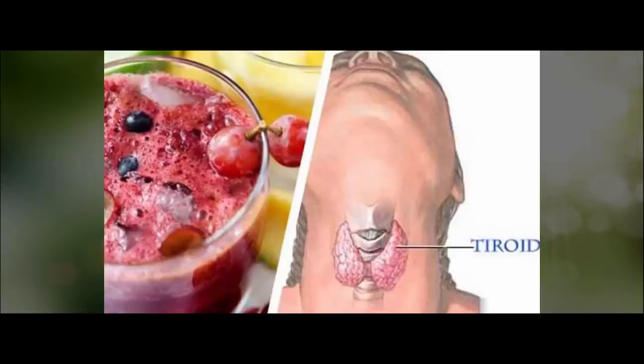We're going to show you how to make this homemade drink, which will help you improve the function of the thyroid gland. This drink is very simple and easy to make — you just have to follow these simple instructions.